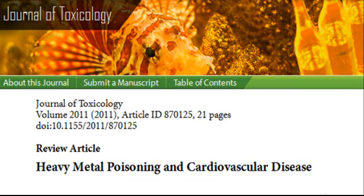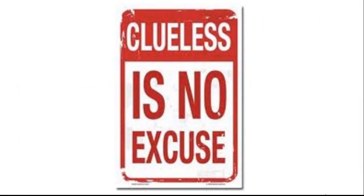Lead and mercury have been implicated in diabetes, heart disease, peripheral vascular disease, and memory loss, to name a few — all of which the patient was suffering from. The patient wasn't even aware that he was filled with these heavy metals and that they had such a negative correlation with health.